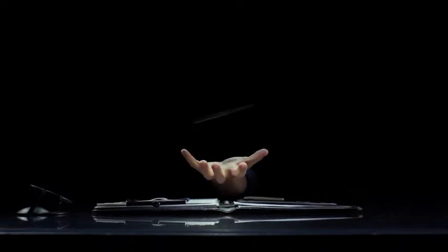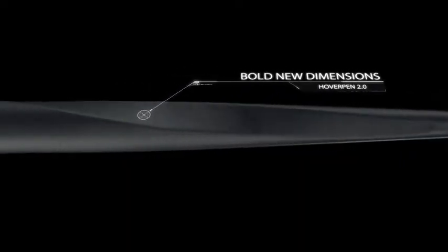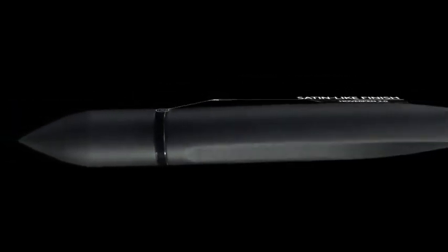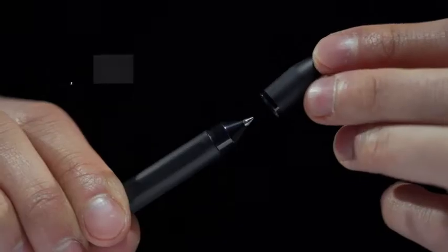Hoverpen 2.0's body was crafted from a single block of aircraft grade aluminium. The reimagined casing has been refined with bold new dimensions and sleek ergonomic lines that feel like satin in the hand, as well as a fully magnetic cap that snaps into place.